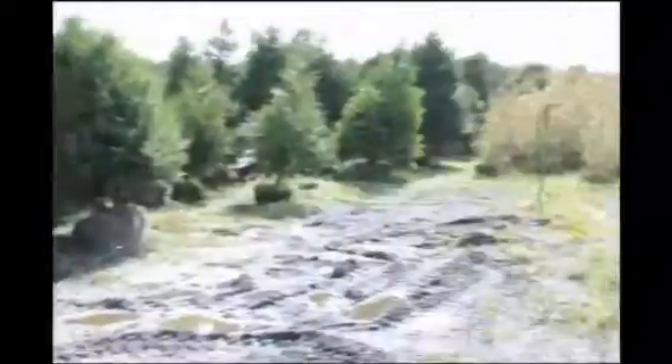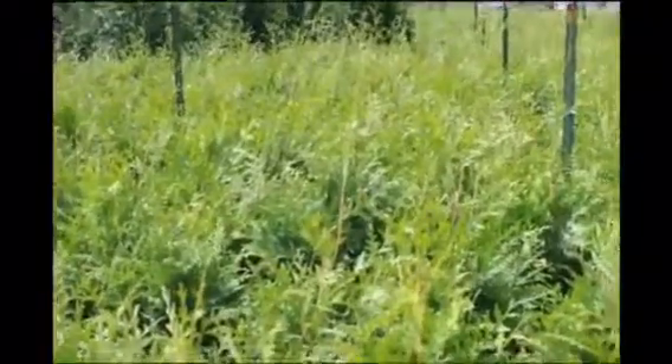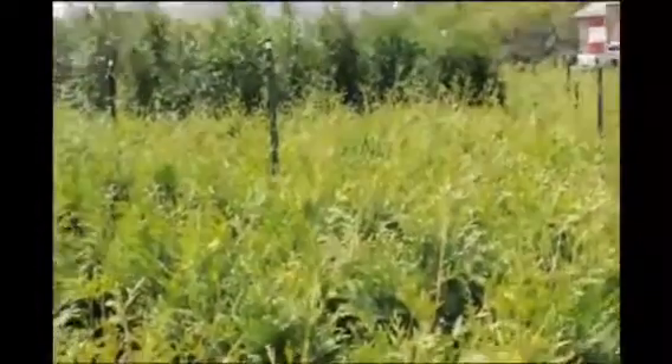We also sell many green giant arborvitaes, and here's a block of green giants that are about three foot high. Some in the background are about five to six foot high. These are all potted, but we also sell them balled and burlapped.